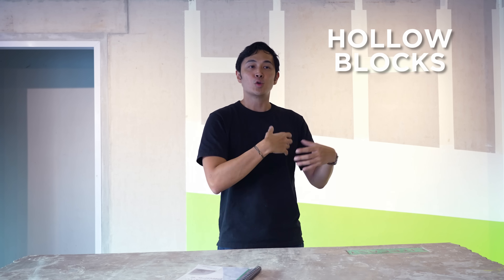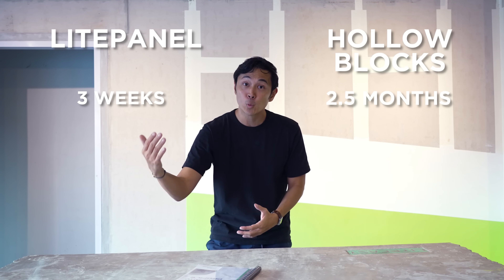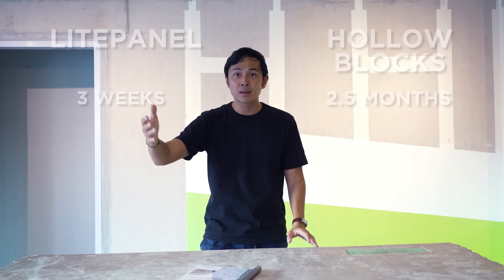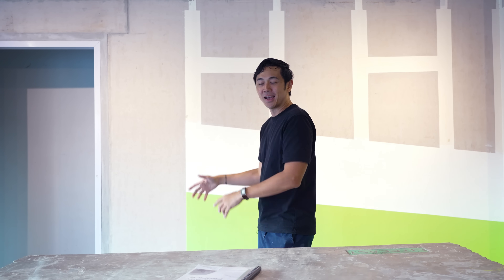Adding on the time savings: we have one project where a house was walled using hollow block in 2.5 months. Using light panel, we completed the same in three weeks. Just the overhead and schedule cost savings add up to a lot. Especially when you consider that without walls, you can't do electrical, plumbing, install doors, windows, or paint — everything in the schedule depends on the wall. It makes much more sense to use light panel. If you want details on the cost computation, give us a call using the numbers and links below and we'll show you the proper breakdown.